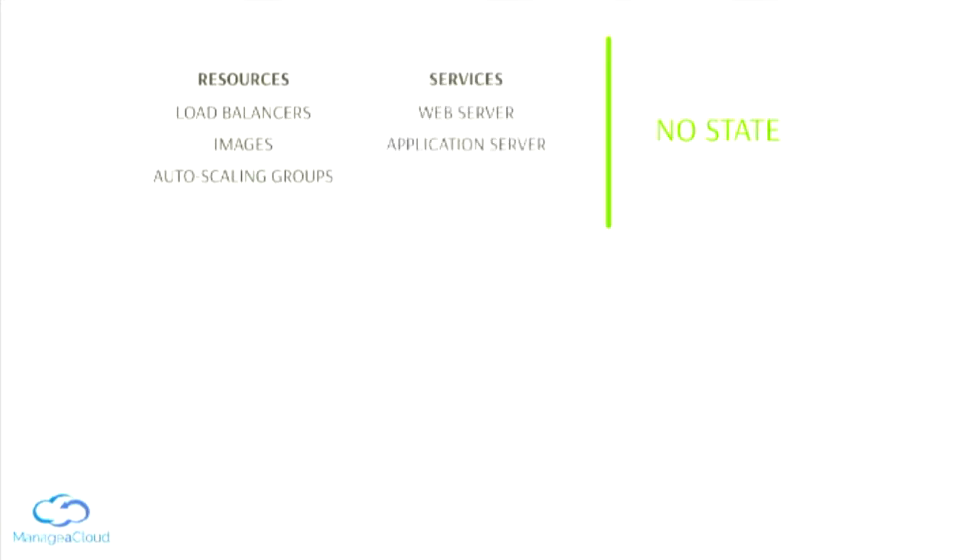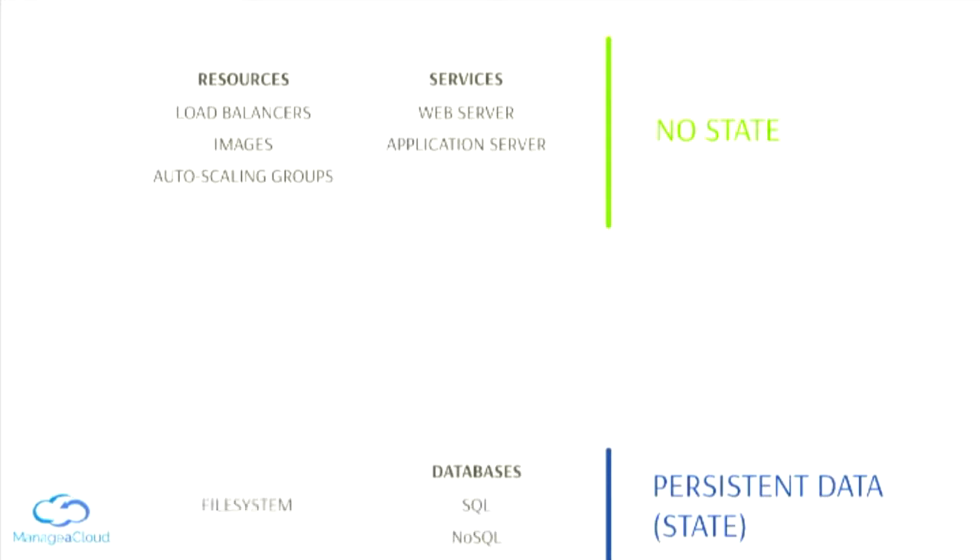If we want to use this technique, we have to look at our infrastructure and identify things that have no state — they don't change in time, we are not saving any information, and they can be replaced very safely. Such as load balancers, images, auto-scaling groups, services, web servers, and application servers. We also have to identify what part of our infrastructure is mutable and will change in time — we are not going to replace it with every single deployment — such as databases, SQL, NoSQL, and file systems.